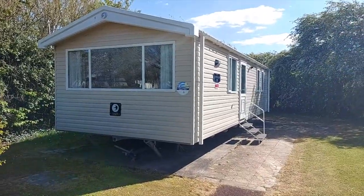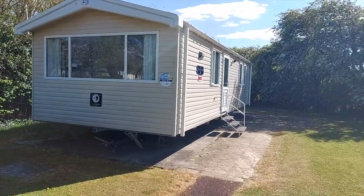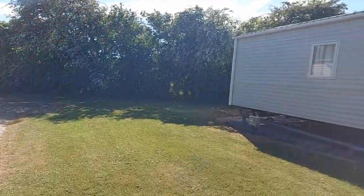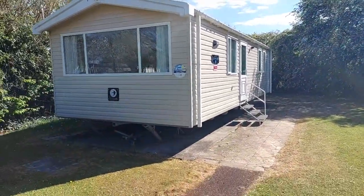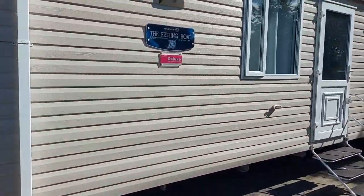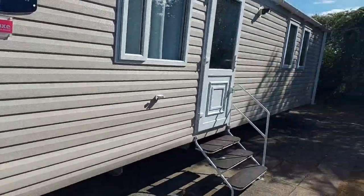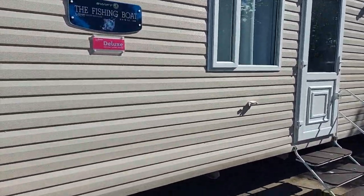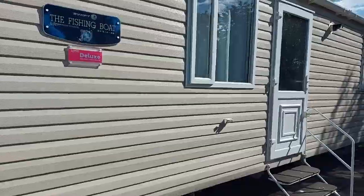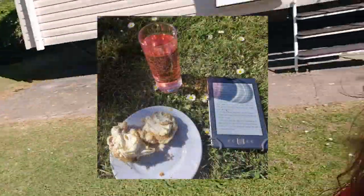On the day that we arrived it was too rainy to show you the outside of the caravan, so this is it — it's number 18, Brent View. I really love it because it's quite secluded. There's another caravan there but there's none either side of it. This is a Swift Deluxe Holiday Home and it is the Fishing Boat. It's been so lovely here, I just can't get over how nice it is. As it's nice and sunny, I have come out with my Kindle and some scones with lemon curd and I'm just going to sit out in the sun for a bit.